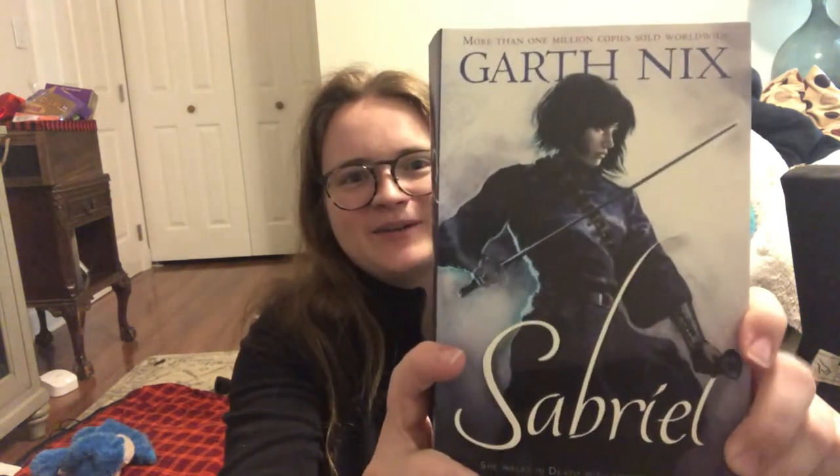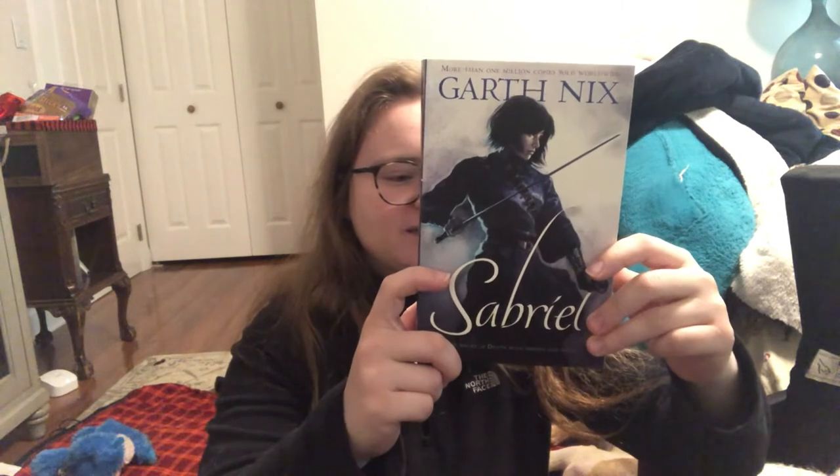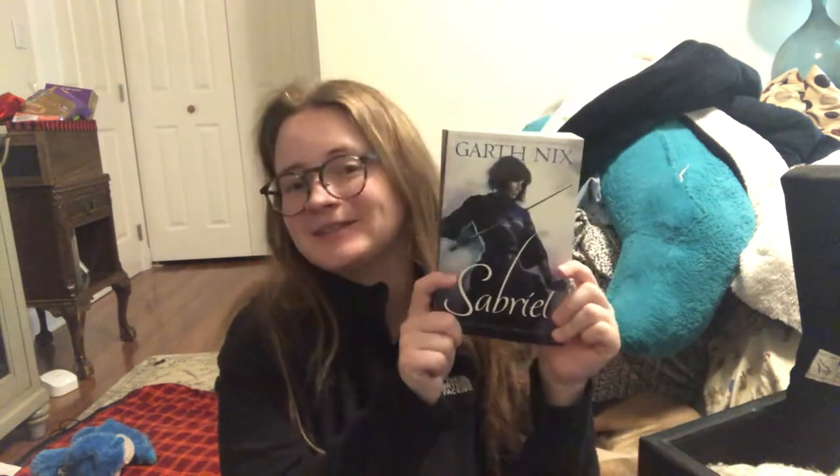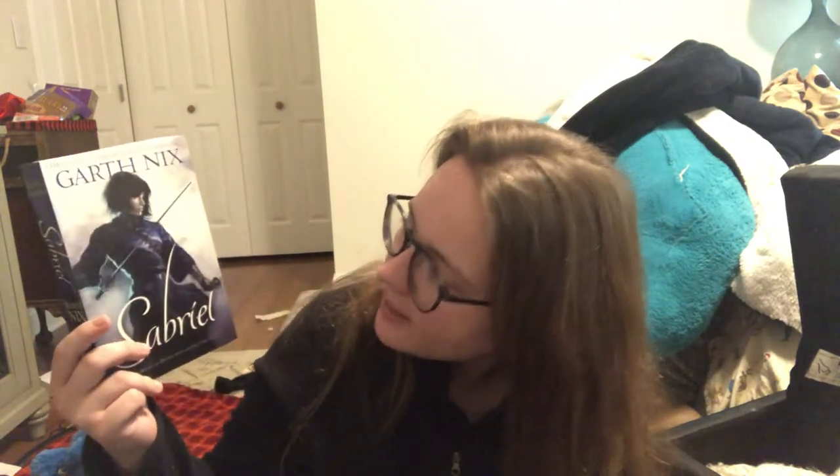And finally — not gonna lie — this is my favorite cover for Sabriel and one of my favorite covers of all time: the Australian edition. I just think it's the perfect fantasy cover. This is designed by Sandra Nobbs and the artwork is done by Sebastian Ciafaglioni. I love this — this is exactly how I picture Sabriel. She's got a rapier — not a big bulky sword — and she's got her bells, which is my favorite touch. I love the blue, the dark colors, the purple hues — very necromantic, and this is a story about a necromancer, so it's perfect.